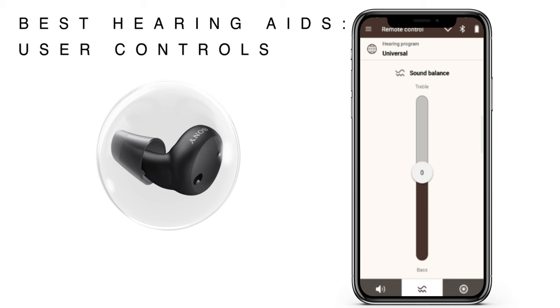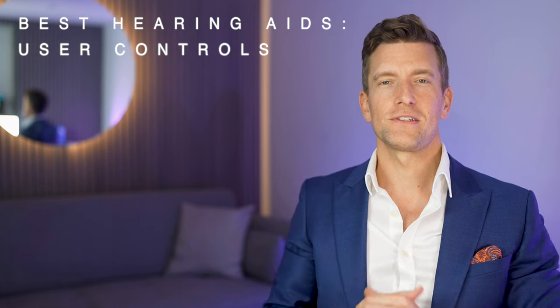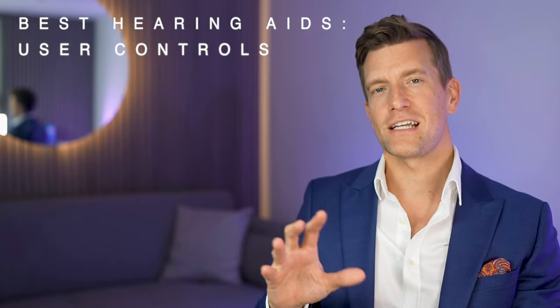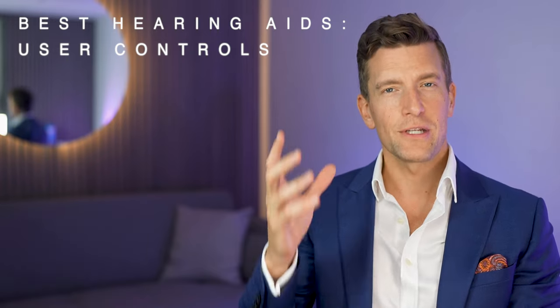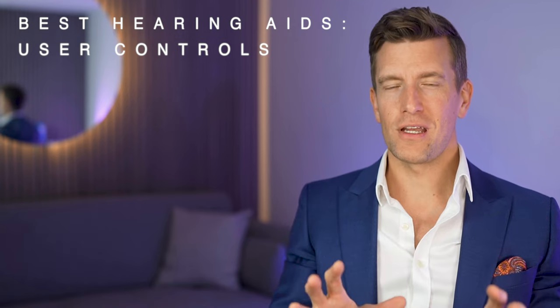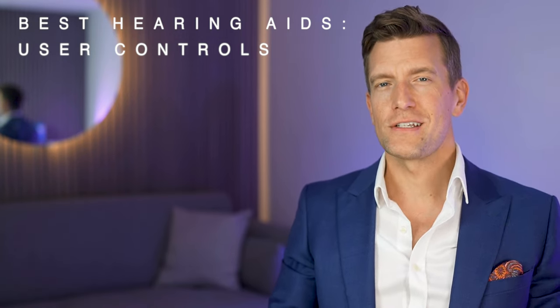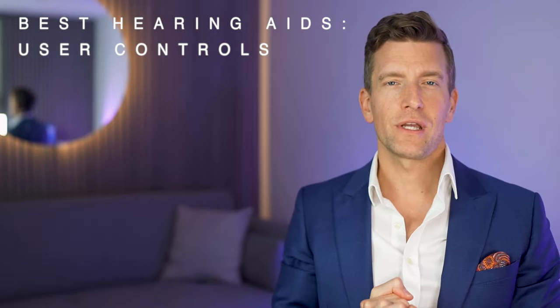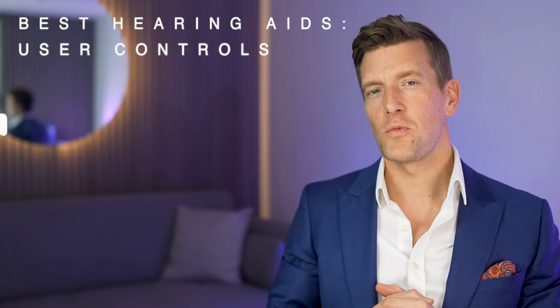The Sony app for the CRE-E10, called Hearing Control, is a little more basic — it allows you to adjust the volume, bass and treble, and the directionality of the microphones, with no physical buttons on the devices themselves. The Sennheiser app is similar to that of the Lucid Engage, allowing you to change programs from relax, communication, and streaming mode, and to manually adjust the clarity of speech, with the button on the devices allowing you to cycle between those three programs. Finally, the AirPods Pro 2 has no specific app for adjustments, however you can customise their transparency mode and activate conversation boost in Apple's accessibility menus. Adjustability is a very personal thing — some people like making adjustments, others don't want anything to do with them at all.